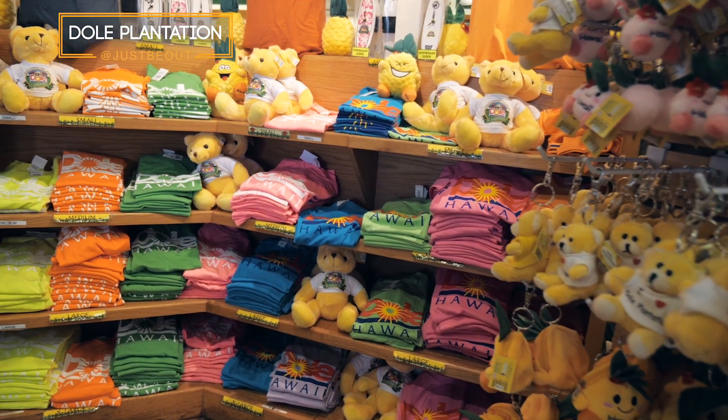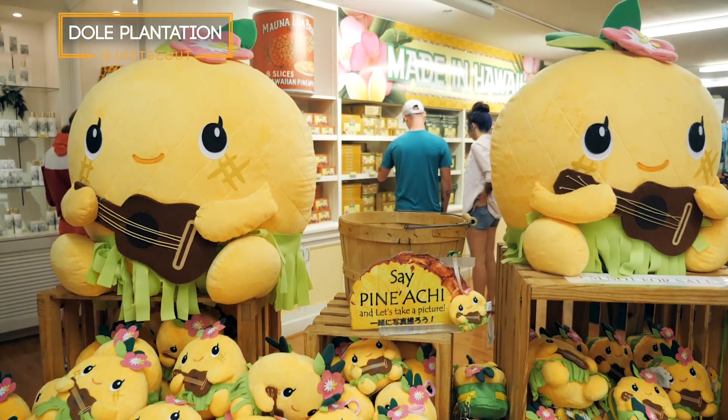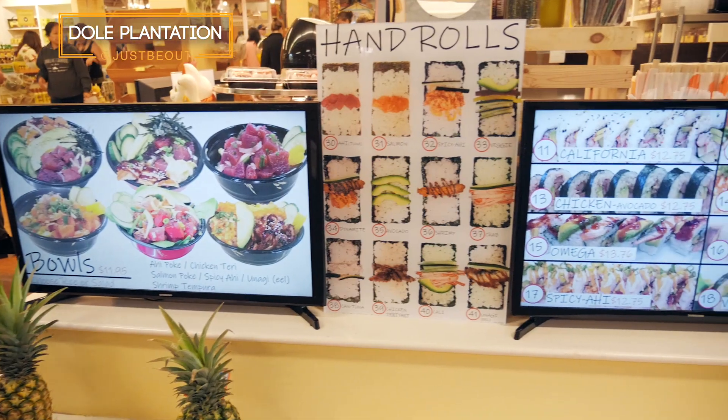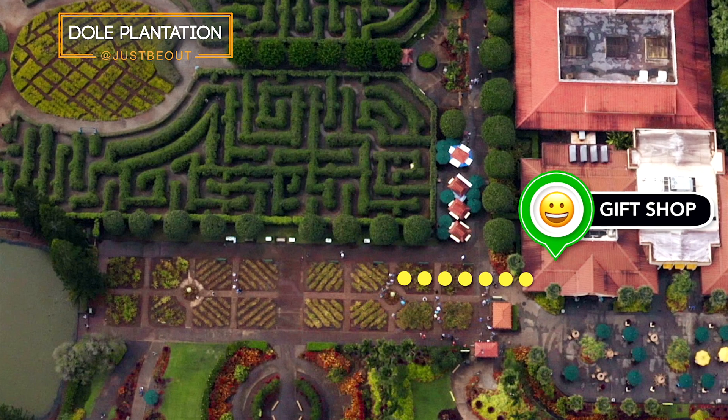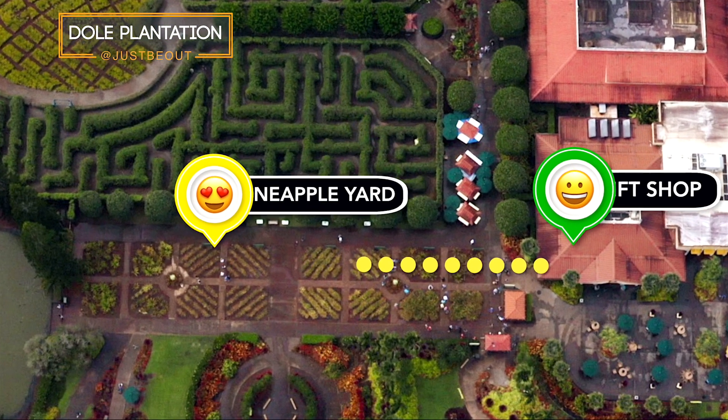Before we get into the yummy pineapple ice cream, going through the gift shop there's lots to take home with you, including souvenirs, delicious pineapple flavored treats, and so much more. After shopping in the gift shop, you can take a short stroll outside to the pineapple yard where you'll be able to learn about pineapples.